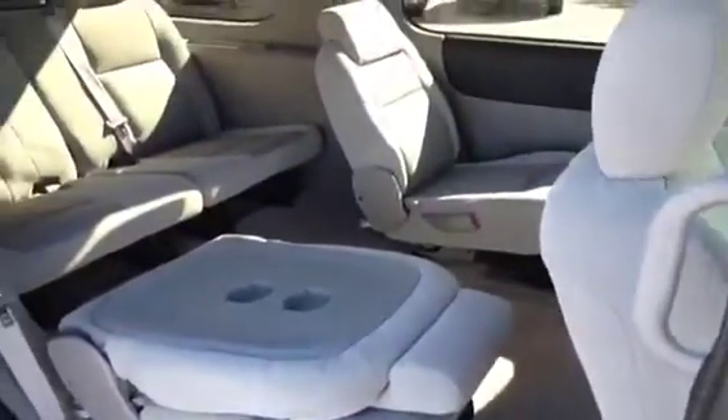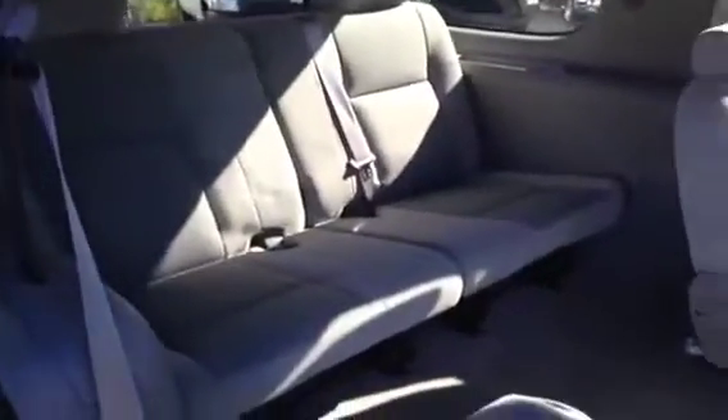Looking into the back you've got a third row as well that seats three comfortably, so this is a seven passenger vehicle. Seats fold down nice and easy and are completely removable, so you've got lots of space if you want to use this vehicle for carrying cargo as well.